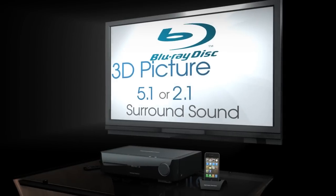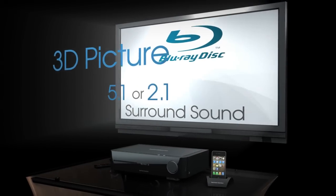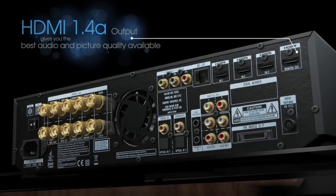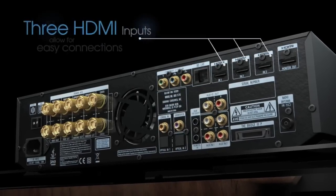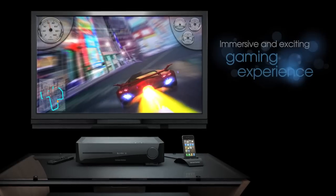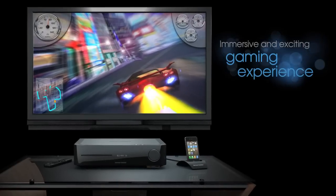Stunning Blu-ray 3D picture in 5.1 or 2.1 surround sound from an HDMI 1.4A output gives you the best audio and picture quality available. Three HDMI inputs allow for easy connection of game consoles for a more immersive and exciting gaming experience.